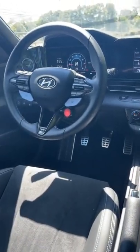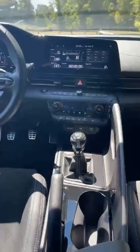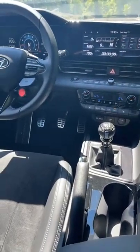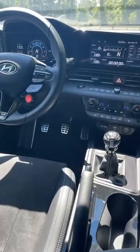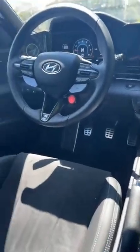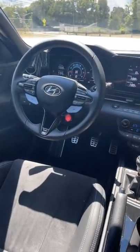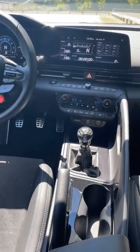If you get the dual-clutch version, a couple of things differ. The dual-clutch is much faster — zero-to-60 in the manual is probably in the six-to-six-and-a-half second range depending on launch control and how fast you shift, but the dual-clutch is about one second faster. Also, that red REV button on the manual — on the dual-clutch version that becomes the NGS button, which stands for N Grin Shift.